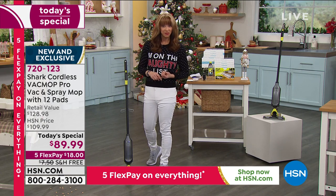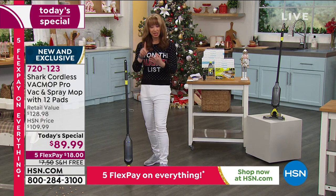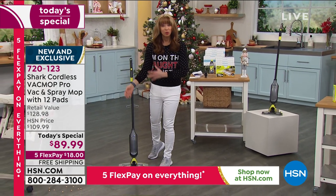Not only is it the lowest price we've found anywhere, it's a vacuum, it's a mop, it is cordless, it is lightweight, it is portable, it's long-running.